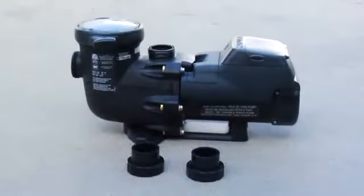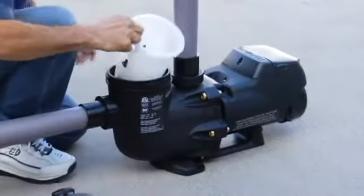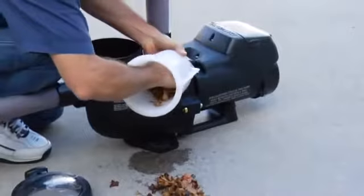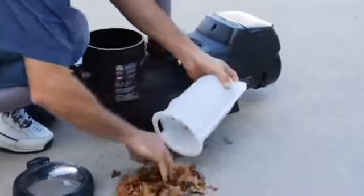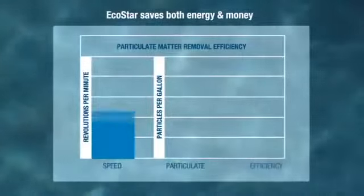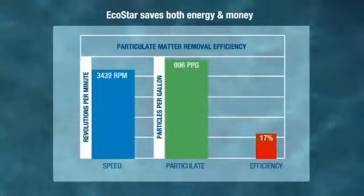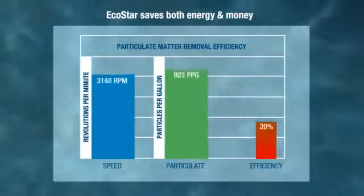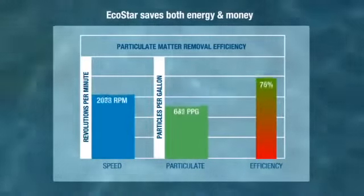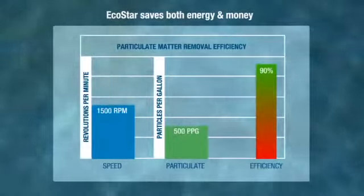Two quick connect unions provide easy installation and servicing. For added convenience, a no-rib basket design ensures easy debris removal and has extra leaf-holding capacity to extend time between cleanings. When operating at lower speeds, EcoStar moves water more efficiently through the filter, which means more particulate matter is removed and water stays cleaner.